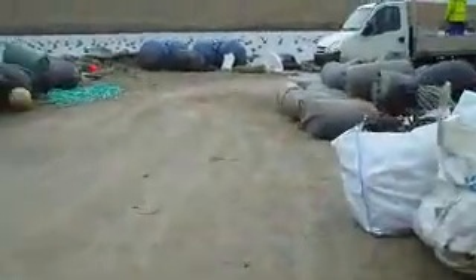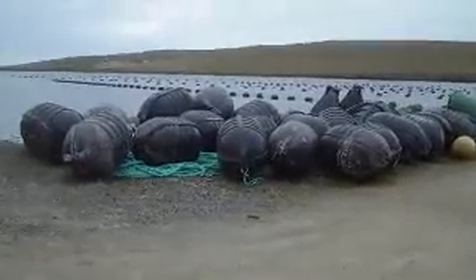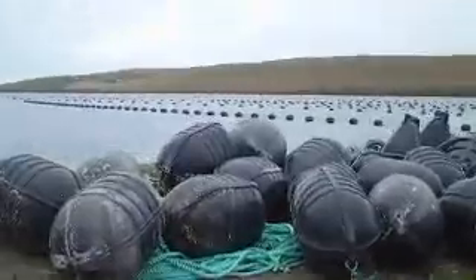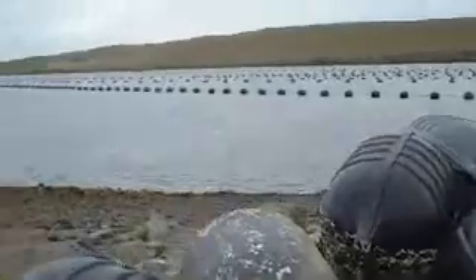This is what the Mussel Company looks like. And over there, do you see all those black floats? I'll go closer. Out on the water there are black boats — that's where they harvest the mussels.